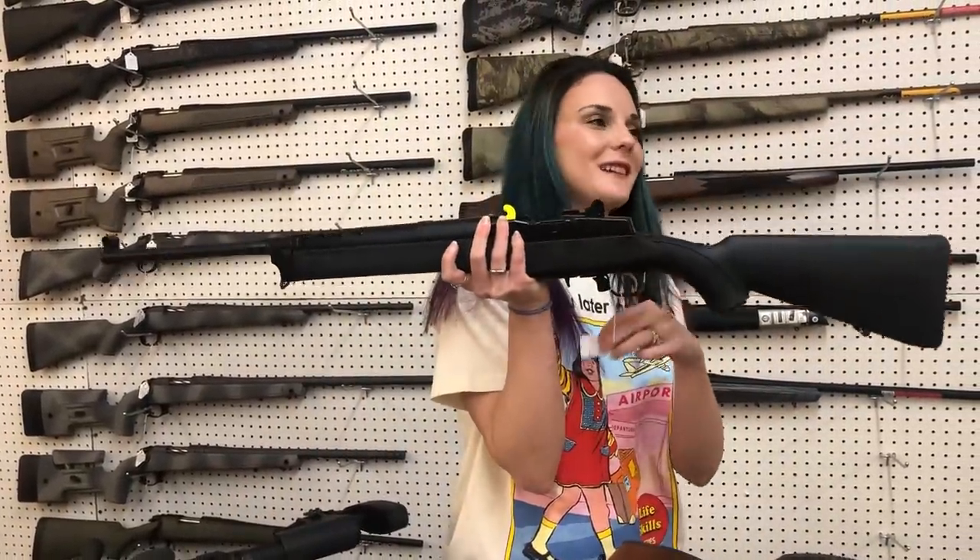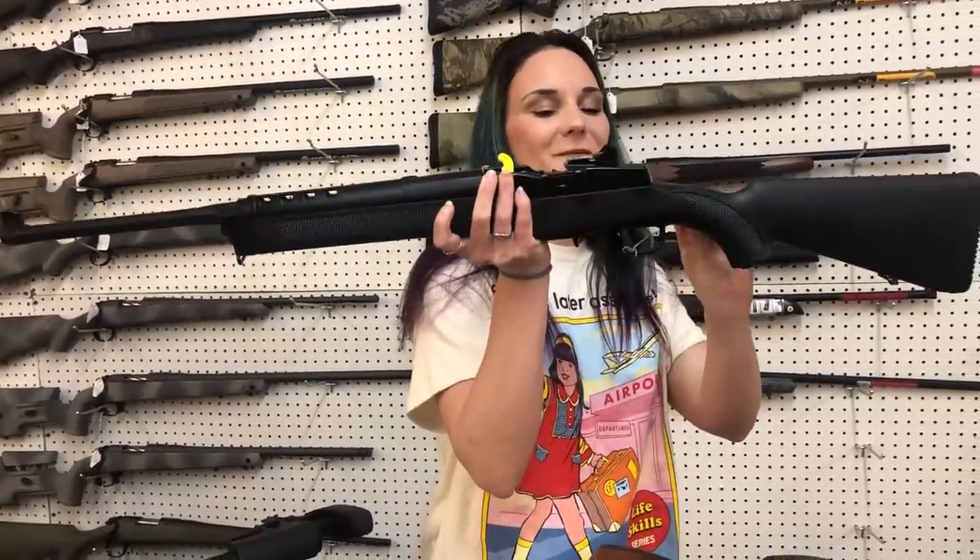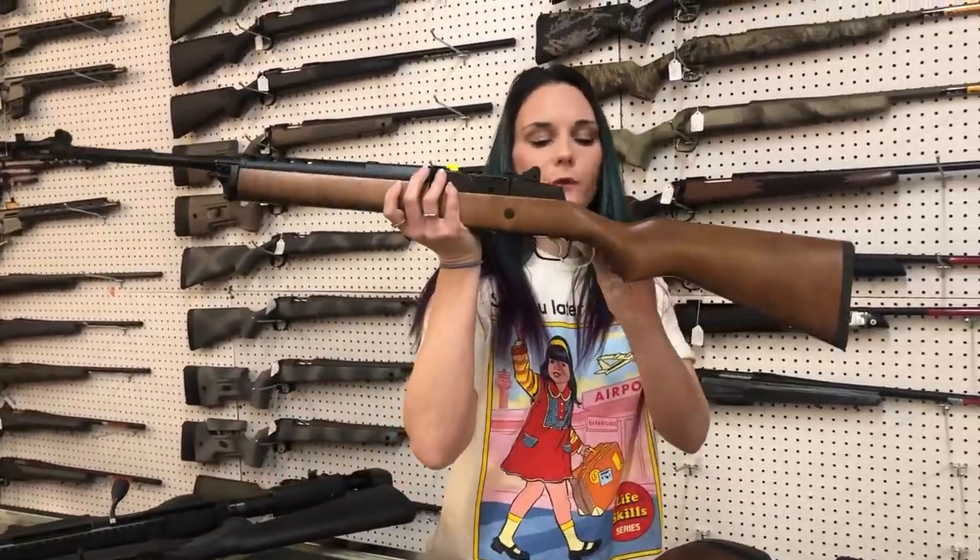Ruger Mini 14 in 5.56, y'all — she is $850. That is a five-round gun. I've also got the Wood Mini 14s, they're going to be $900, also in 5.56.